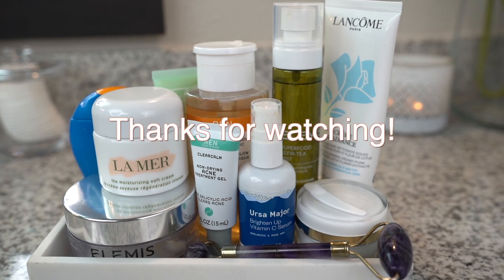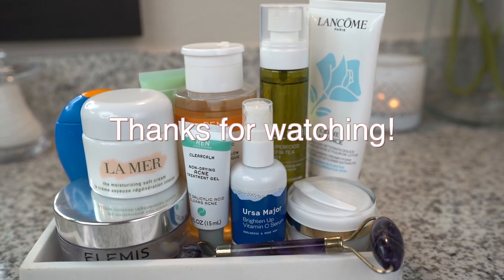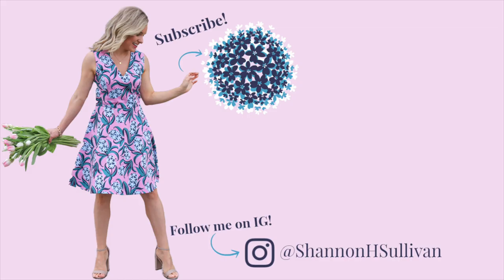Okay, so that is it for my skincare routine. I hope you guys enjoyed it. Thank you for hanging out with me — don't forget to give this video a thumbs up and subscribe for new videos each week. I will see you in my next one!